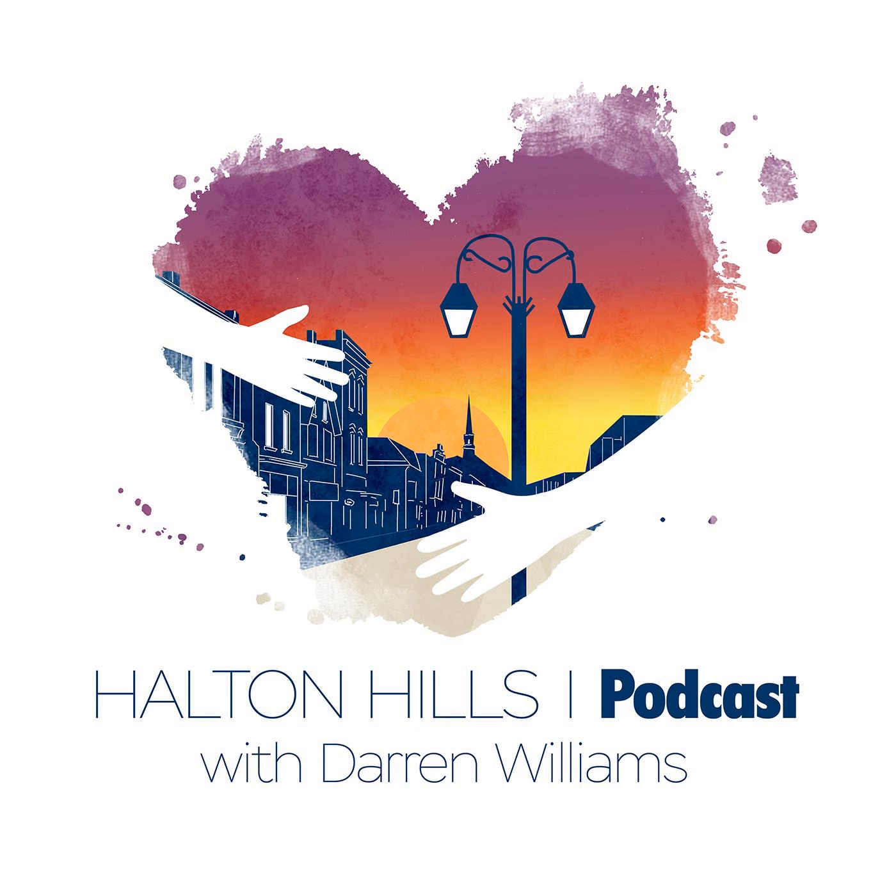You're listening to episode two of the Halton Hills podcast. Today I'm going to talk about what type of strategy you need in order to find a perfect townhouse home to rent. Welcome back to the Halton Hills podcast. I'm your host, Darren Williams.